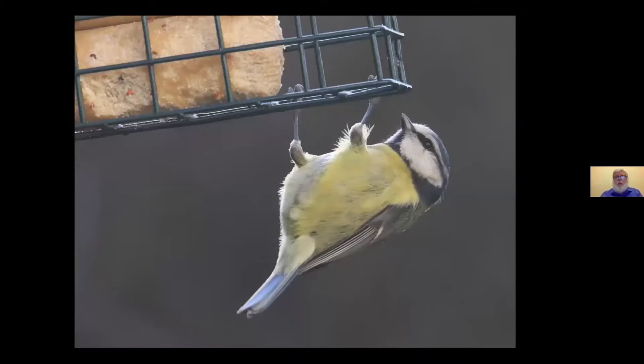Blue Tits are agile birds. I used to take RSPB film shows around — one favourite was called 'Round Robin,' narrated by Bernard Cribbins. He'd introduce the Blue Tit saying, 'That's Blue Tit — he's very good at the upside down nut bashing.' In this case it's fat nibbling rather than nut bashing, but they're very acrobatic little birds and can feed in all sorts of places.